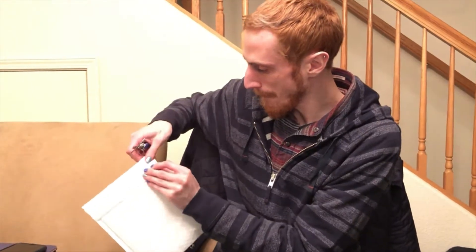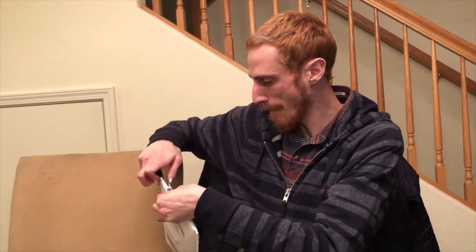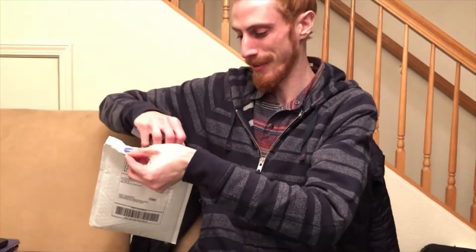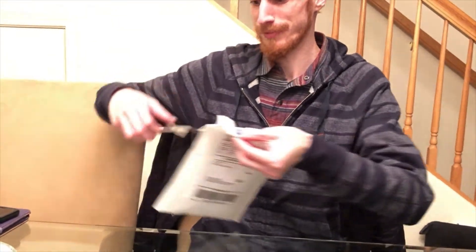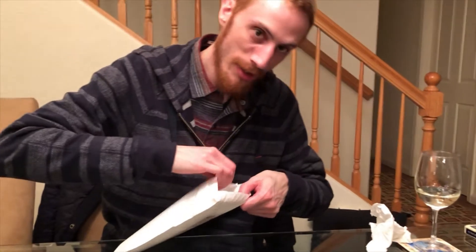So today we're going to be unboxing our first pin trade on video — isn't that exciting? Yeah, we're really looking forward to it. It's been a really exciting trade this time. Did you have to trade anything for this? I didn't trade anything. My traders are very small — slow — I don't have very many.